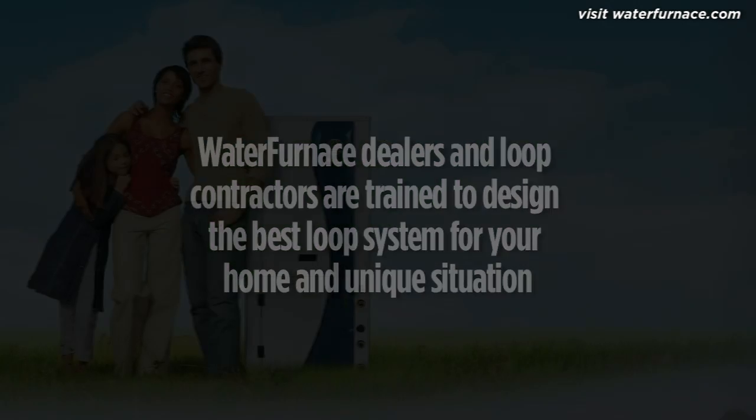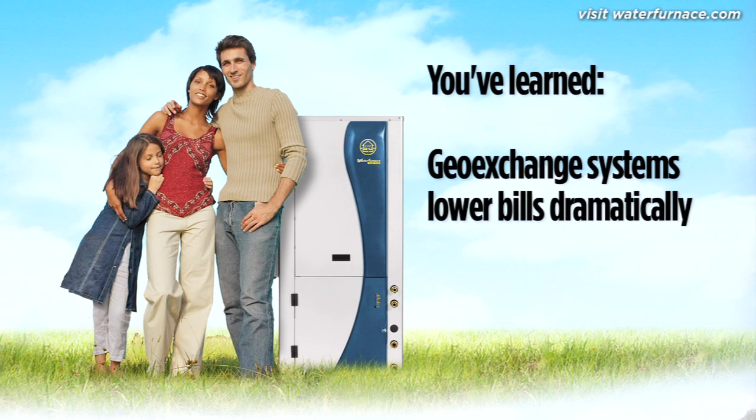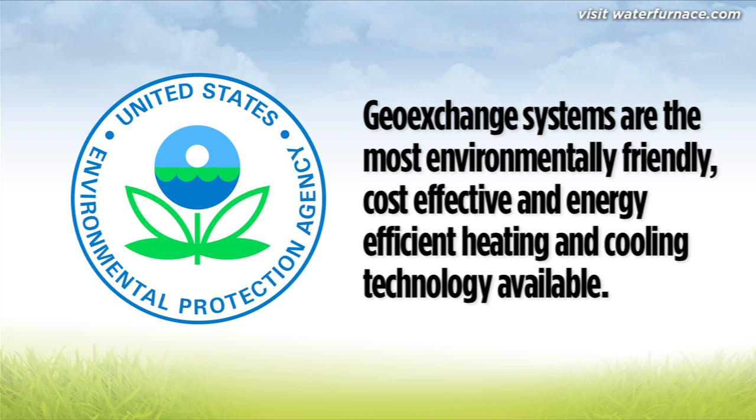You've learned that a water furnace geo-exchange system lowers bills dramatically by using the stored solar energy in the ground. You've also learned how the system works. Water furnace geo-exchange systems are recognised by the United States Environmental Protection Agency as the most environmentally friendly, cost-effective, and energy efficient heating and cooling technology available.